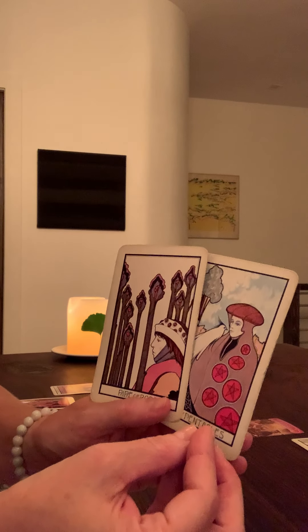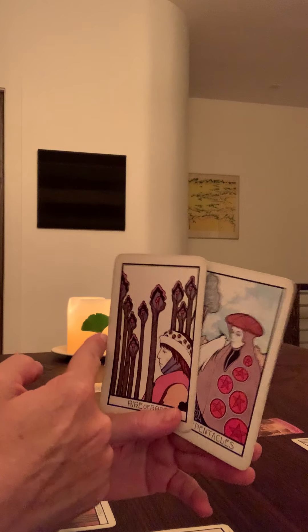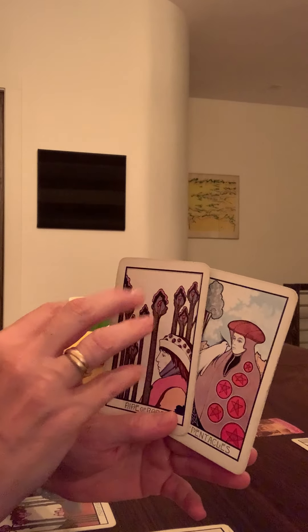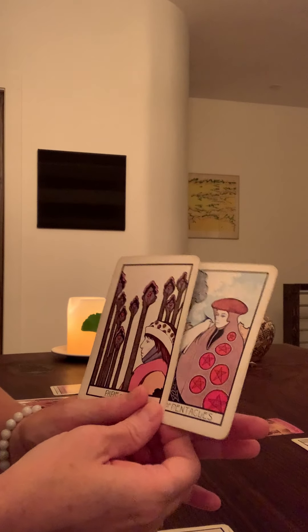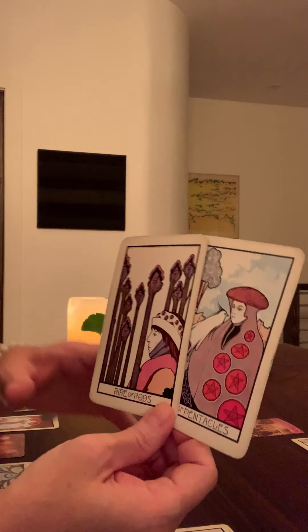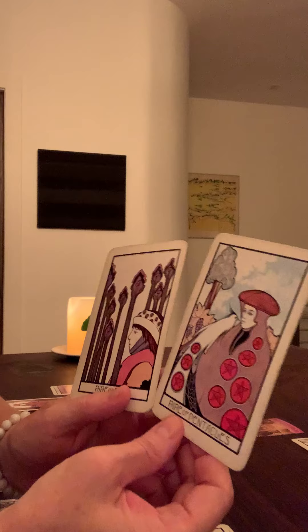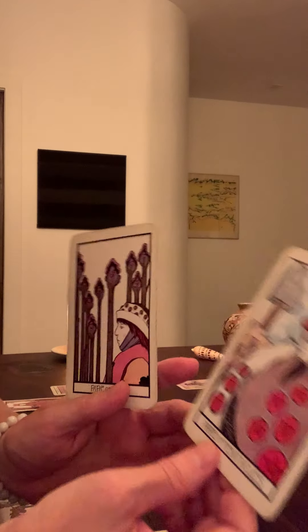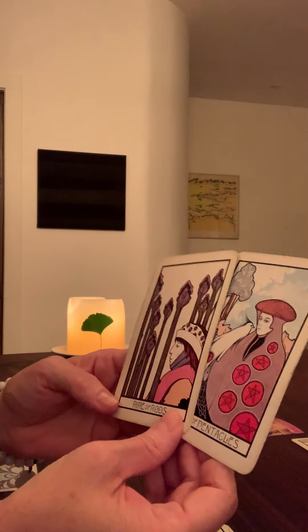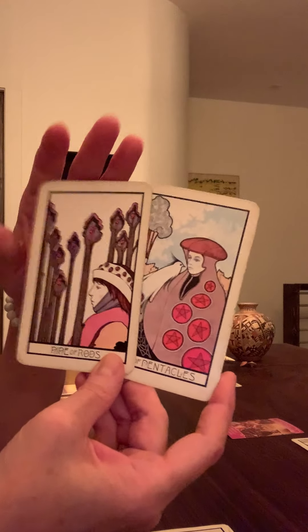The Nine of Pentacles energy is fertile — opposite of sterile — whereas the Nine of Wands is much more sterile, dry, and cold. The energy is barren. In a sense, I appreciate that they're side by side: I think the Nine of Pentacles is bringing a bit more solidity to this guy here.